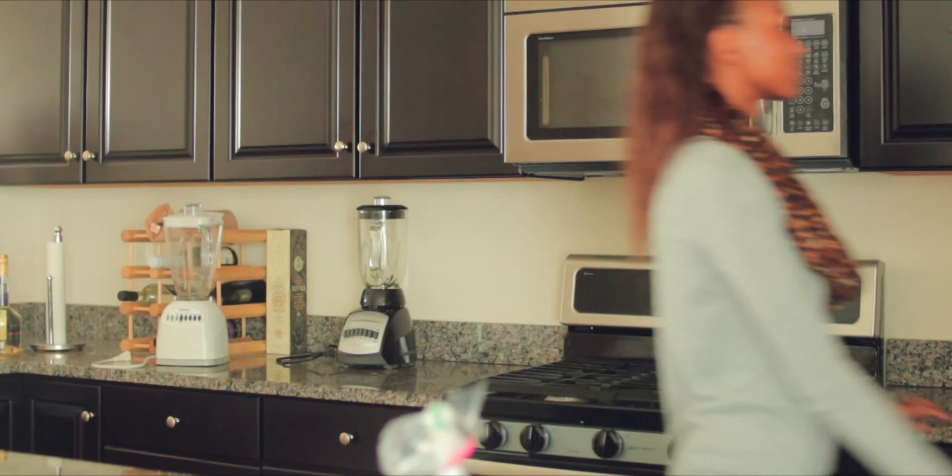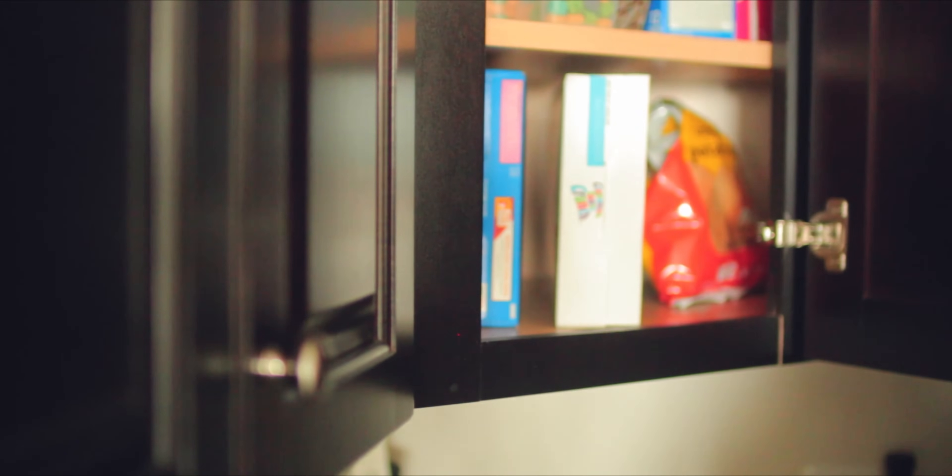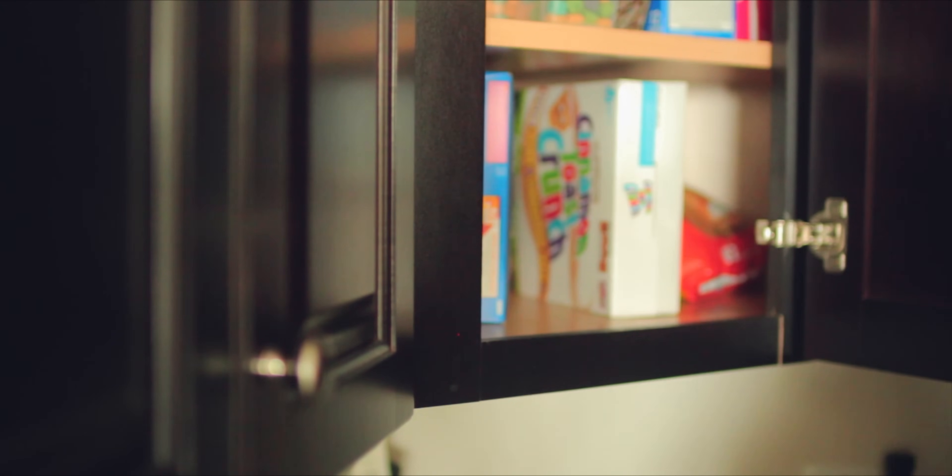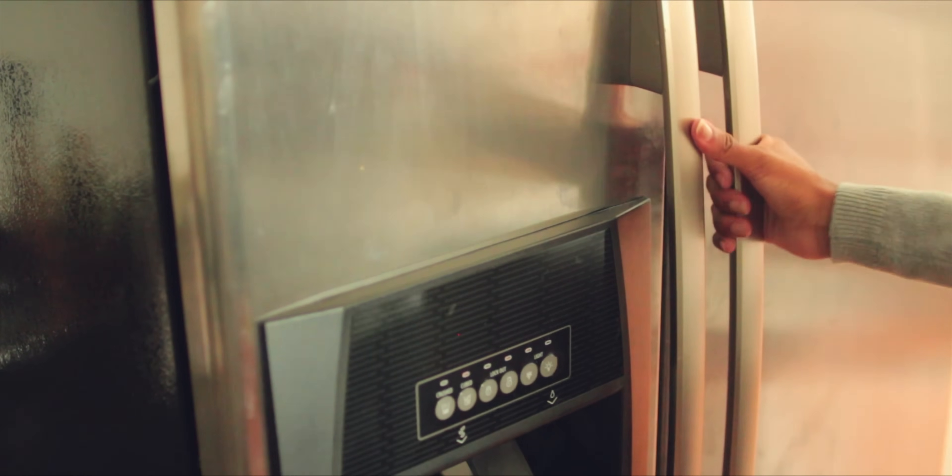Eventually I make my way to the kitchen and go to our cabinet to find a snack or something. I find out I can't really find anything I feel like eating, so I go to my fridge and just put out a yogurt.